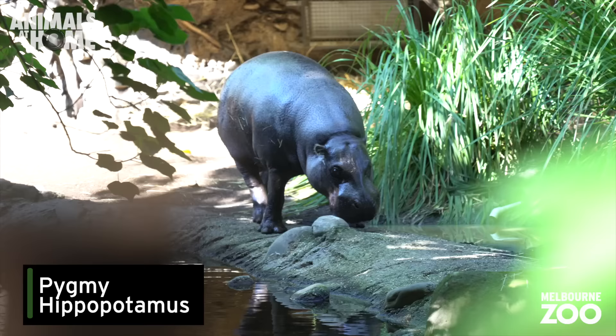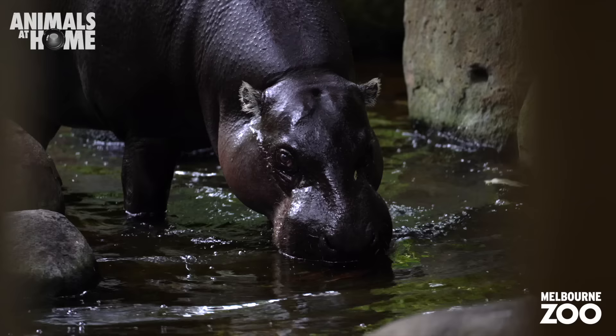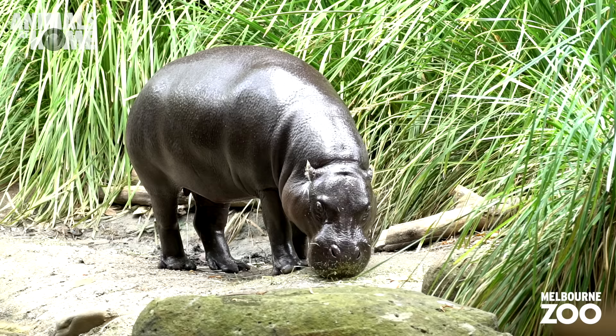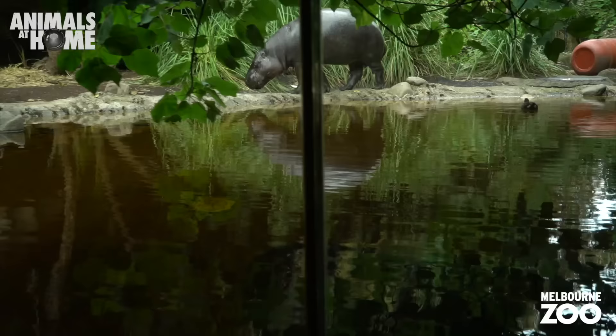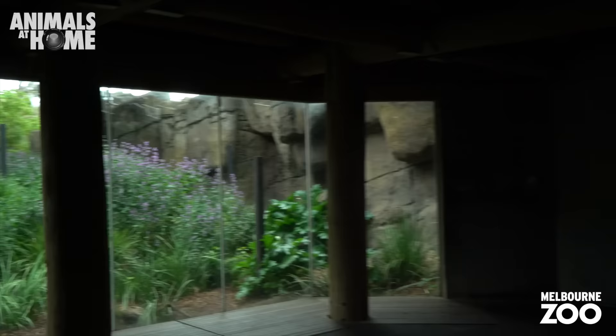Here's Felix the pygmy hippo enjoying some sunshine. Pygmy hippos are pretty elusive animals and prefer the solitary life, which is why Felix is happy hanging out on his own. He weighs roughly 275 kilograms, a lot less than the 1,800 kilograms that the hippos you often see in books and movies weigh.